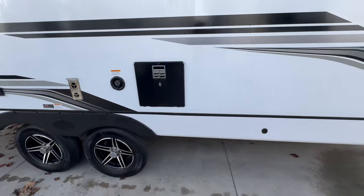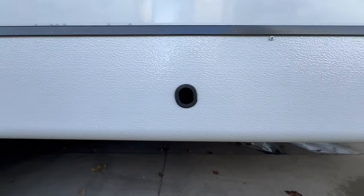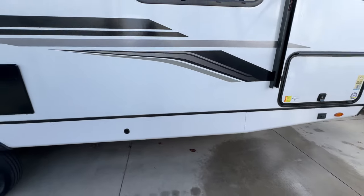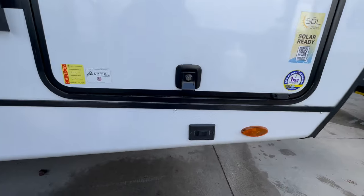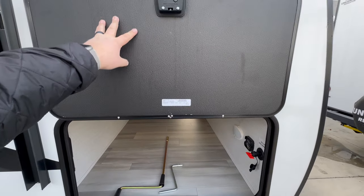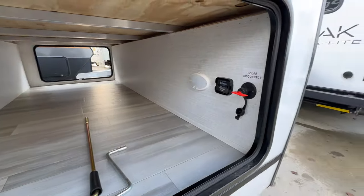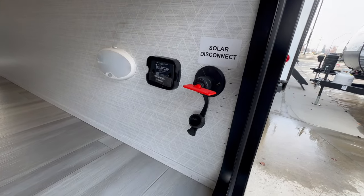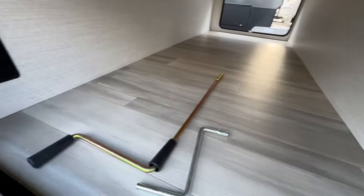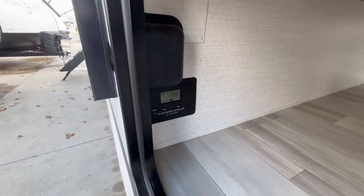This connection is for your sanitized flush — potable water only. Then there's your water heater, a six-gallon gas-electric unit. This small hole is where you'd insert a tool to manually bring in your slide. Coming over to the other side, there's another button for the electric stabilizing jacks and another pass-through. The doors are held up with magnets. There's also a solar disconnect switch and a TPMS system built in for your tire pressure.